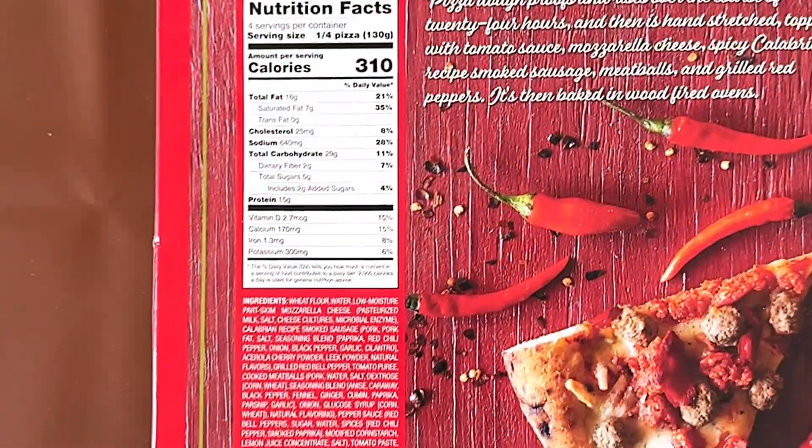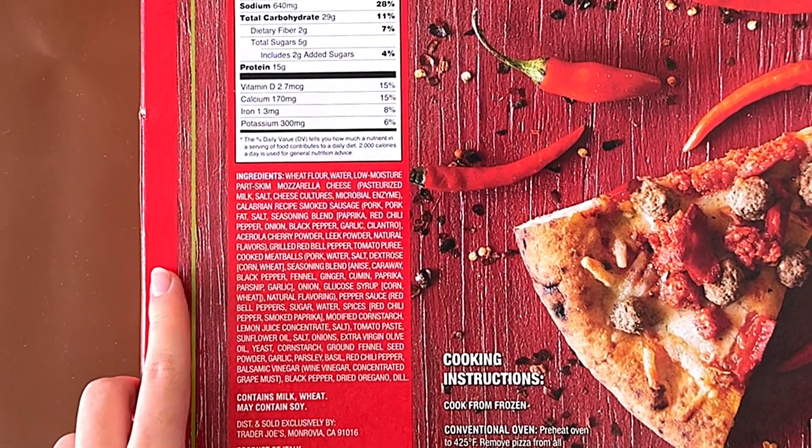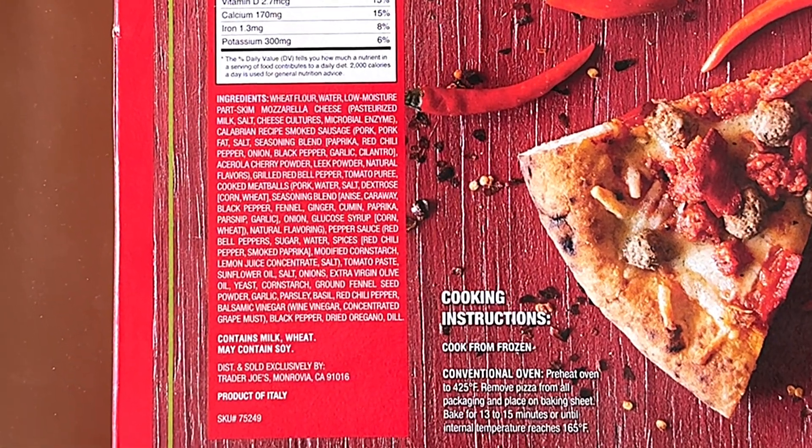It's handmade and cooked in wood burning stoves in a part of Italy. It contains milk and wheat, and it may contain soy.